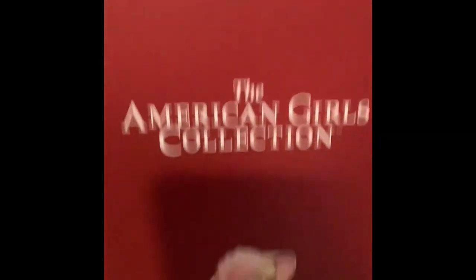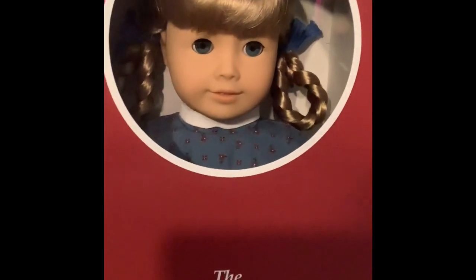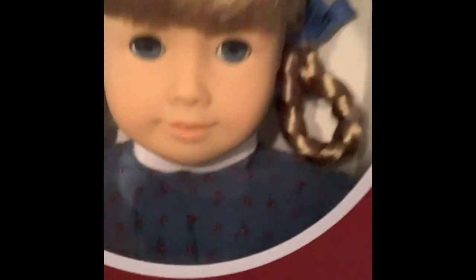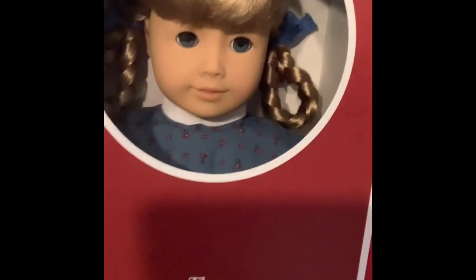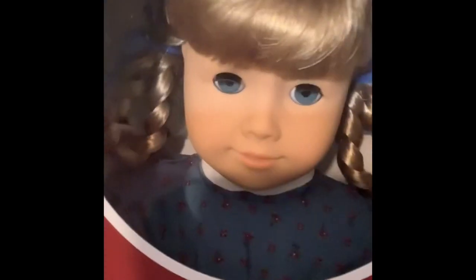Here is Kirsten Larson. She's so cute. It's been so long since I've seen a Kirsten all nice and in the braids and everything. It has been over a decade, since 2009, that people could buy a Kirsten new in stores or online - except for like eBay and used sites. So this is very exciting.